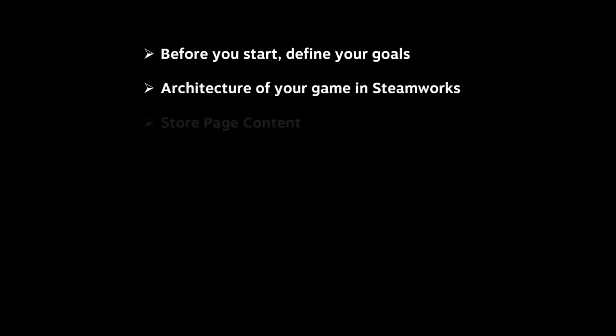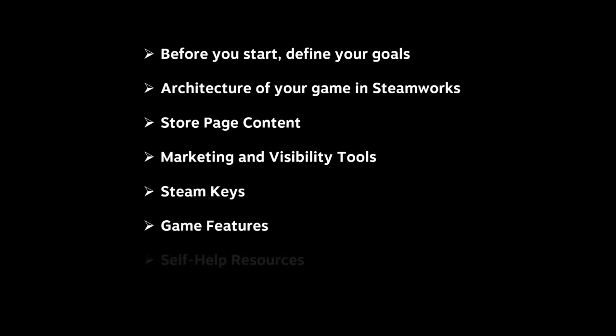Here's a little outline of what we're going to cover. We're going to start by defining goals, then move to the architecture of your game on Steamworks — how all the components and pieces play together. We're going to look at really specific store page content: marketing outputs like your trailer and graphical assets. We'll talk about Steam keys, how to request them and use them wisely, look at some various game features Steamworks offers, some self-help resources, and then close with a couple words of advice about your launch day.